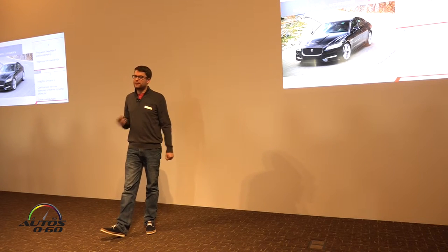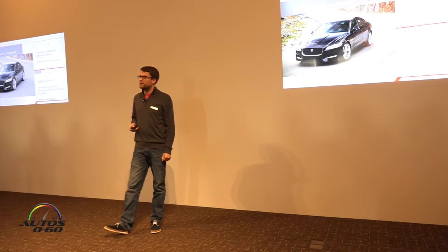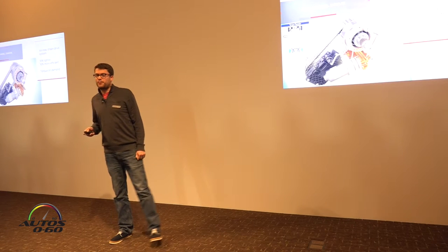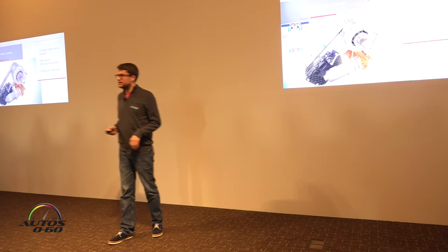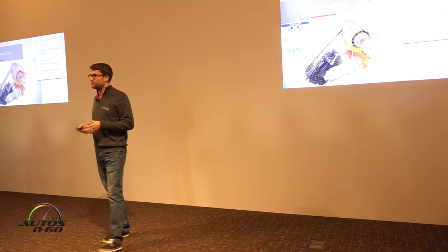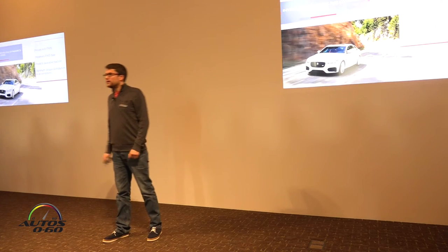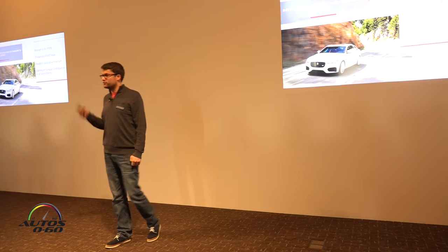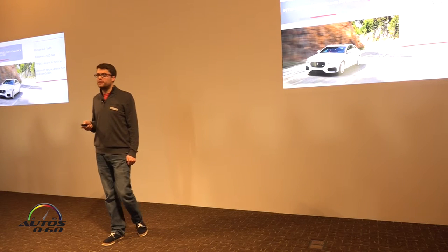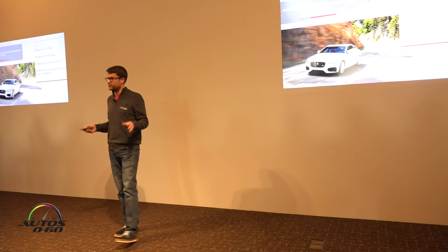XF also offers configurable dynamics, another feature developed from the F-Type, and all cars during this program will feature Adaptive Dynamics. The new XF will offer optional all-wheel drive — an all-new system versus the current F-Type and current XF — using a chain drive with a transfer case instead of gears. It's 16% lighter and 10% more efficient versus our outgoing transfer case, and crucially it's even quieter. Like the F-Type, all-wheel drive XF will feature Intelligent Driveline Dynamics, or IDD, which preserves the rear-wheel-drive bias, predicting traction available at the rear and sending torque to the front only when required, giving optimum torque distribution in all conditions.